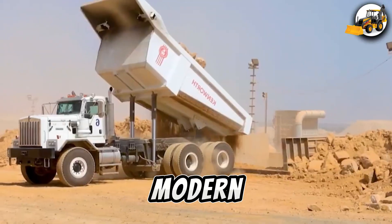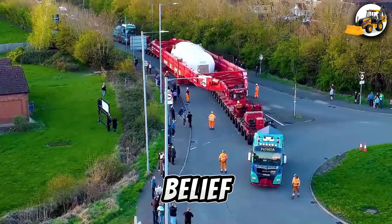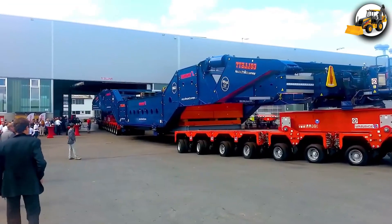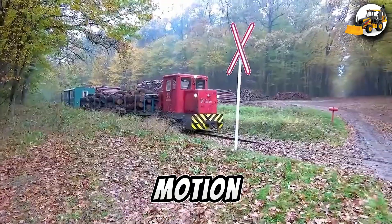You're about to witness the giants of modern engineering — machines so powerful, so massive, they defy belief. From 600-horsepower cranes crushing steel, to million-pound transports crawling up rugged hills. This isn't sci-fi. This is real, raw industrial power in motion.